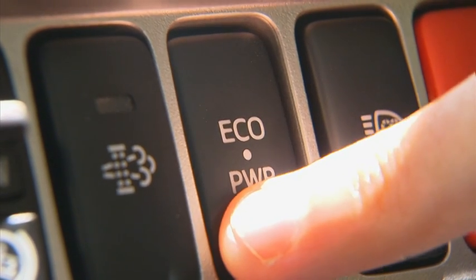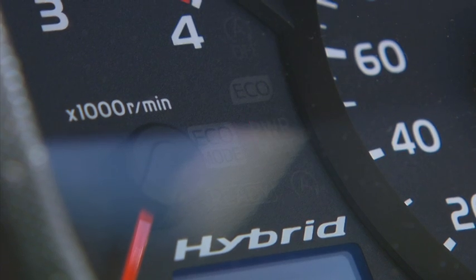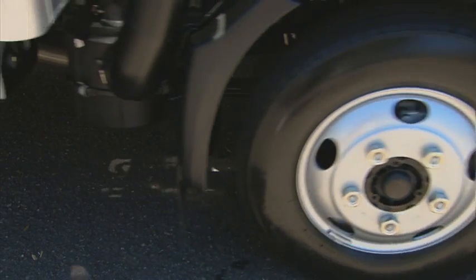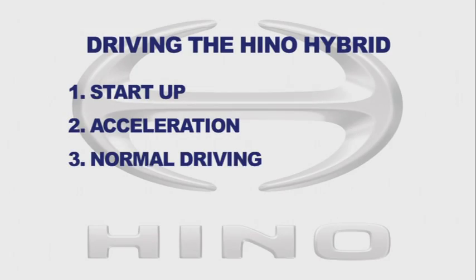Provided there is sufficient battery charge available and the Eco drive mode is selected, the truck can move off on electric power alone, quietly and smoothly. Drivers should accelerate gently to maximise efficiency.